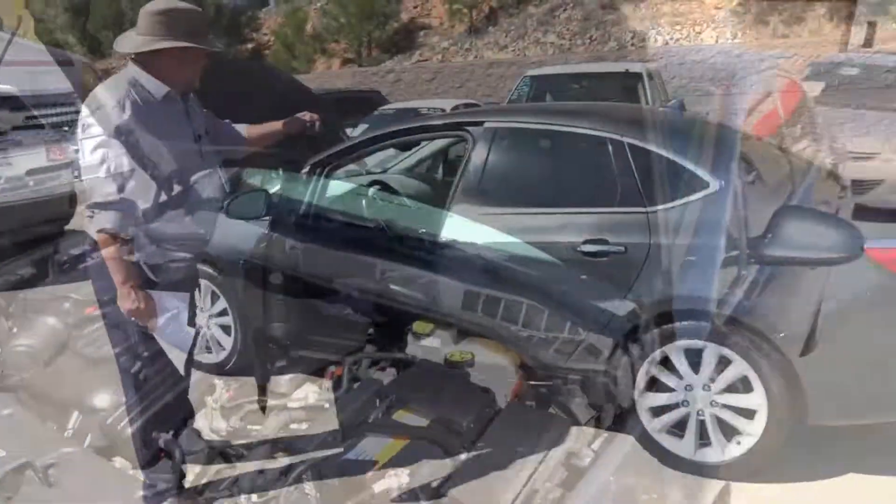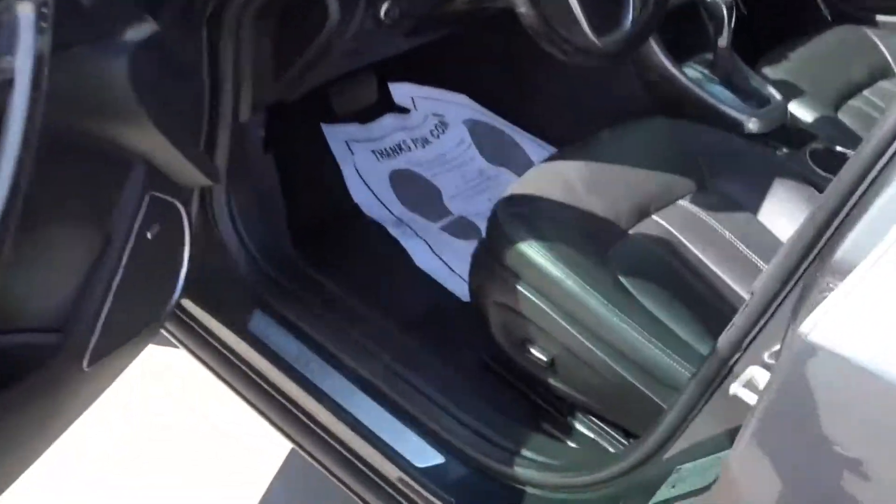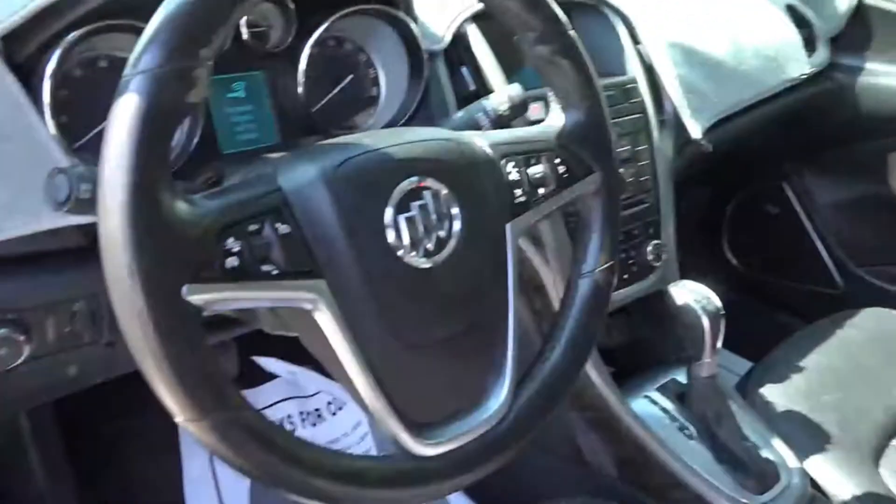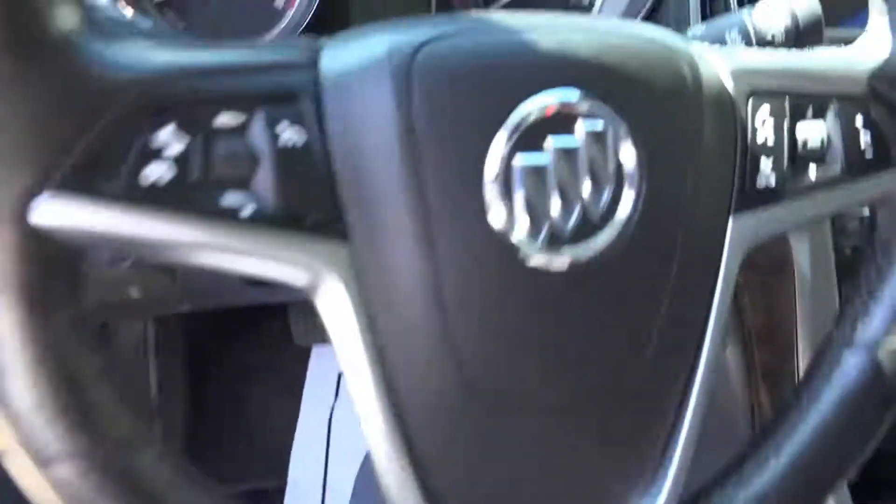As you can see in here, it has this beautiful black leather interior. It's got navigation, power door locks, OnStar traction control, backup camera, Bluetooth, parking sensors. This car is hooked up and ready to go right now.